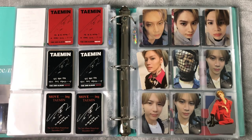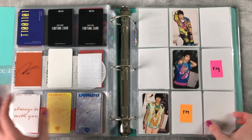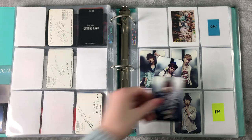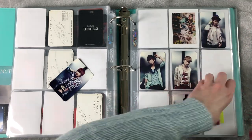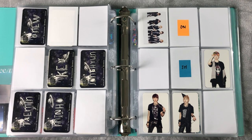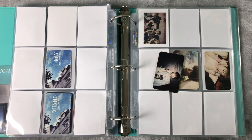I also have this Taemin solo card from the extended version of Never Gonna Dance Again, so we can add that here. It will have to be separated eventually. For the Japanese cards, I have no Replay, but I do have a Juliet — I have an Onew and a Taemin, which completes that set. Two Juliet cards now. Juliet is complete. I don't have any Lucifer cards or any on the way, but I do have Taemin's For The First on the way. I have a Sherlock card — Minho's right here. I want to collect all of them, actually, from both versions.